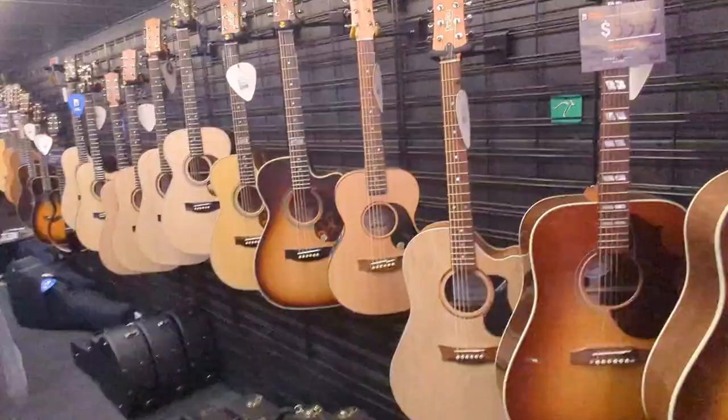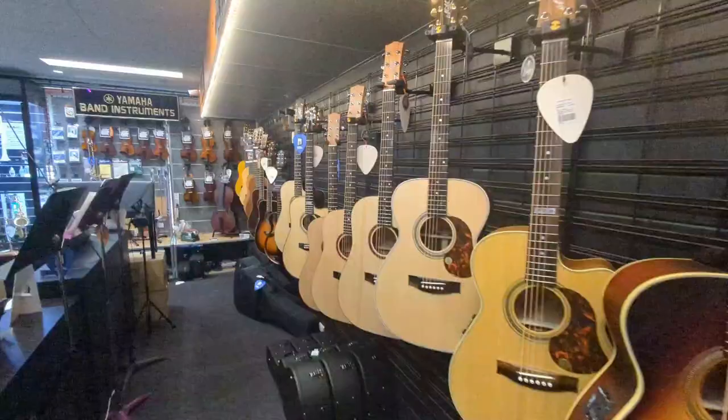Hi guys, welcome back to my channel! Today I'm at Derringers music store on a really beautiful Friday afternoon. I'm here to get a new guitar, so I'm going to show you the guitars now. Wow, look at this — all acoustics looking so beautiful.